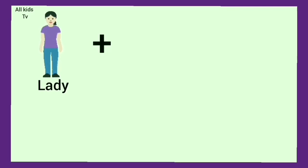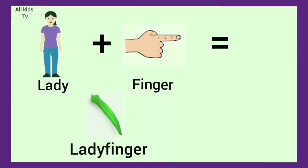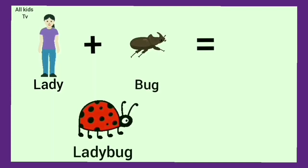Lady plus finger. We get ladyfinger. Lady plus bug. We get ladybug.